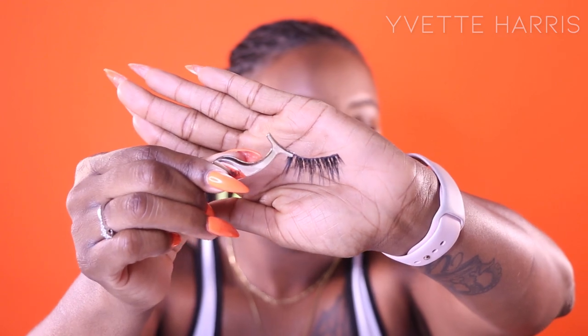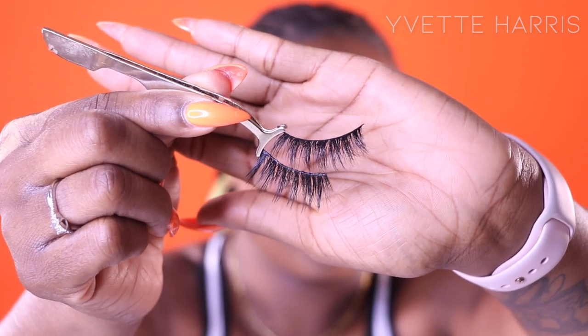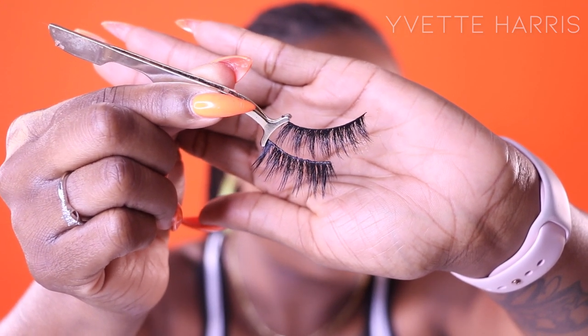Now I want to compare the lashes to see the quality — to see if they really are comparable. They both claim to be 3D mink and are similar in style. Why pay $12 plus $13.99 shipping when I could pay a little more for a higher quality lash? We have the Tati Lashes and the Lily Lash. In a side-by-side comparison, the top lash is the Tati, the bottom is the Lily Lash.